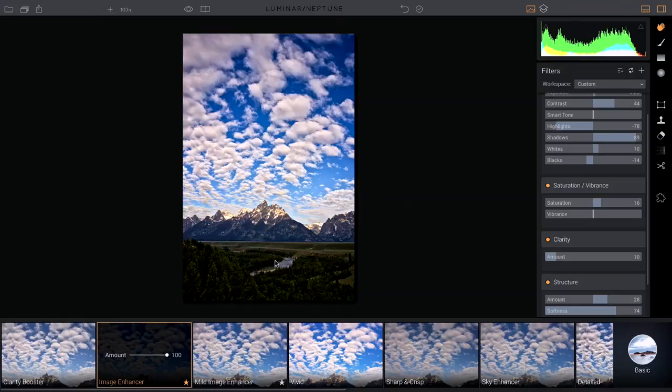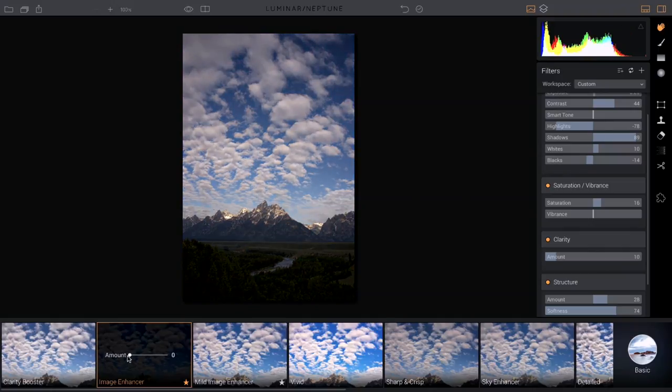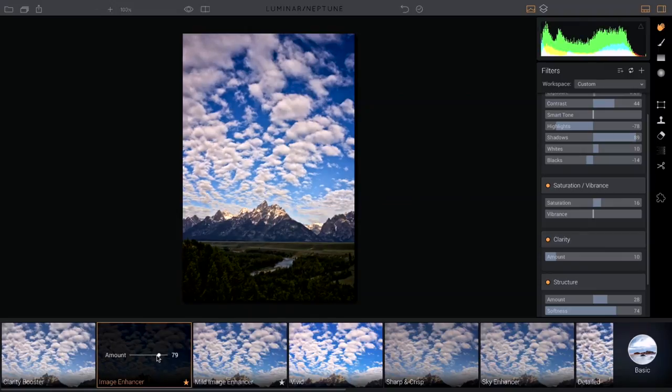Presets are combinations of all the filters. Looking at the mild image enhancer preset, you can see all the different filters and settings it uses. These presets are customizable — you can increase saturation or make other adjustments. There's also an amount slider on presets: if you liked the overall look but it was a little too strong, you can back it off. At zero it's as if the preset isn't being used, and at around 79 or 80 it gives a more subtle version of that look.